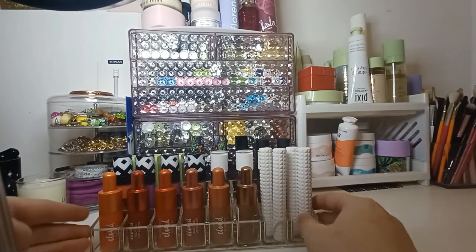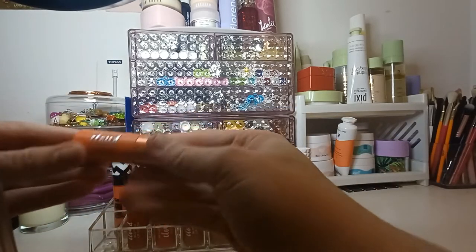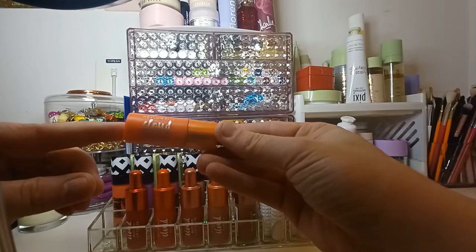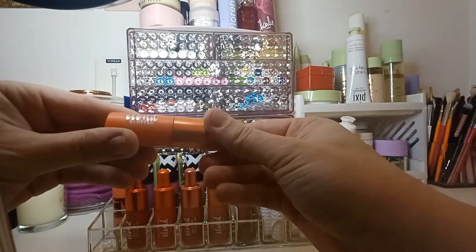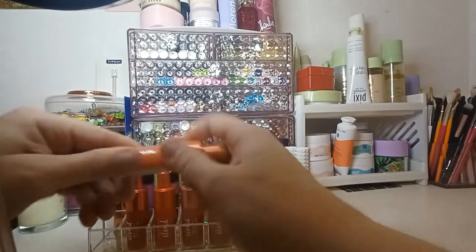So this is one of the acrylic organisers. The first product is the Revlon Kiss Cloud Blotted Lip Colour, in the shade Orange Meringue.